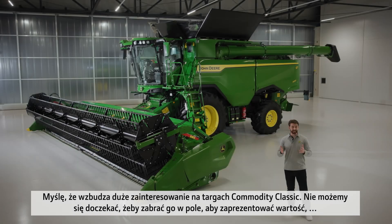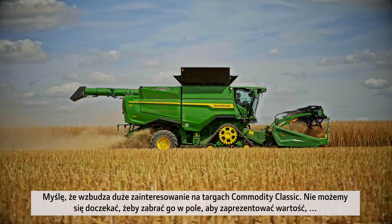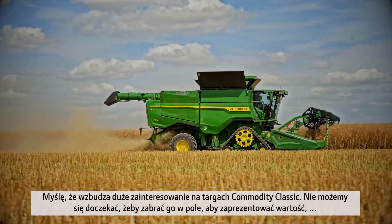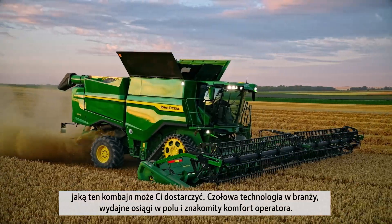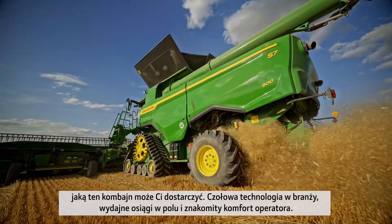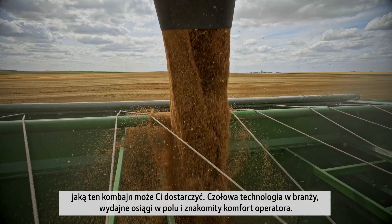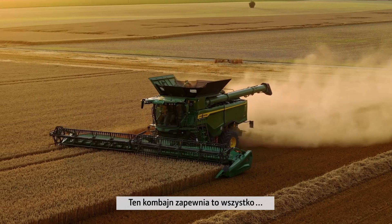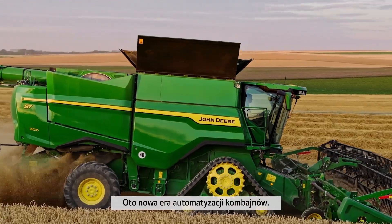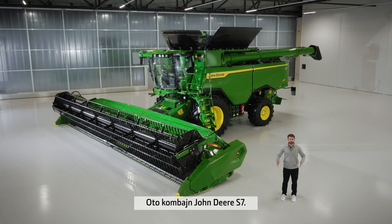I imagine this is getting a lot of interest at Commodity Classic Show. We cannot wait to get the S7 into the field and really demonstrate the value that this combine can deliver to you. Industry-leading technology, efficient performance, extraordinary operator comfort. This is a combine which has it all. This is a new era of combine automation. This is the John Deere S7 Combine.